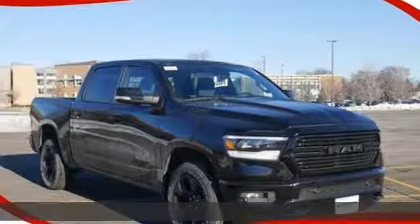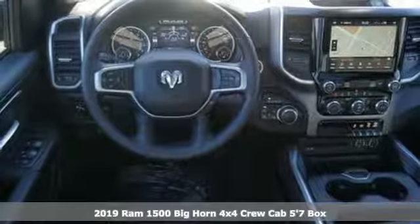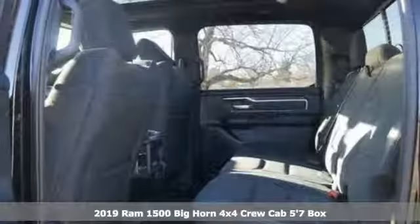Here's a new 2019 Ram 1500. Ram gets the job done. It's equipped for all your driving needs and wants.